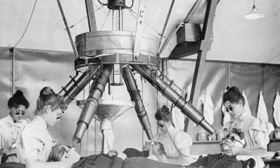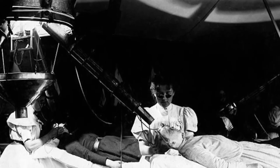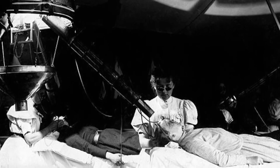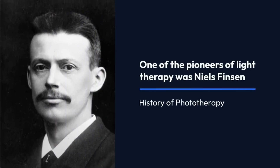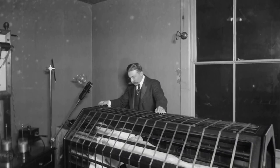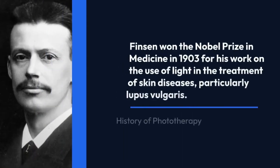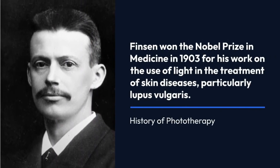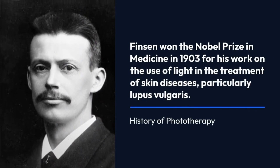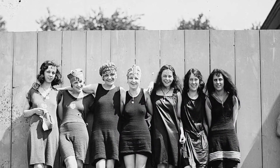For over a century, reputable scientific research has emphasized the importance of light therapy. One of the pioneers of light therapy was Niels Finsen, a Danish physician who won the Nobel Prize in Medicine in 1903 for his work on the use of light in the treatment of skin diseases, particularly lupus vulgaris.